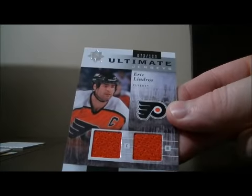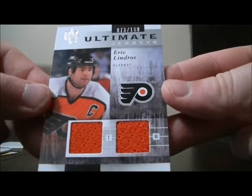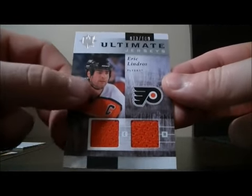And to finish it off, you have an Ultimate Jersey for the Flyers of Eric Lindros, number 73 out of 100. It's a nice hit for the Flyers. Thank you very much again everybody for watching, hope to see you again next time.